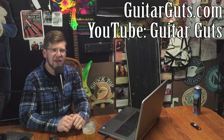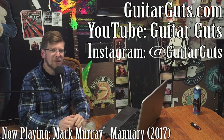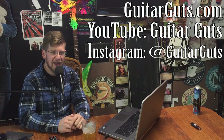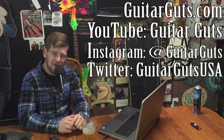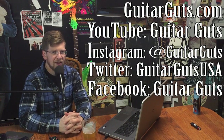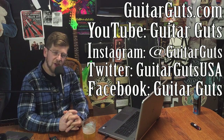Thanks so much for tuning in. You can catch my vlogs at guitarguts.com — it usually links directly to my YouTube channel. Please subscribe to my YouTube channel; I'm trying to get to 100 subscribers. My Instagram at Guitar Guts will be full of this stuff — I got 200 photos so I've been posting about four a day. You can also find me on Twitter at Guitar Guts USA, and there's a Facebook page too — just type in Guitar Guts on Facebook. YouTube and Instagram are my favorites though.